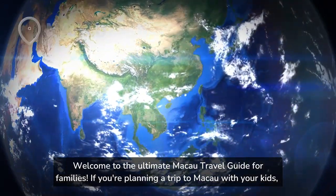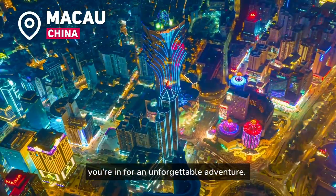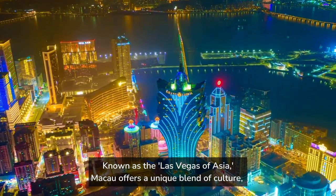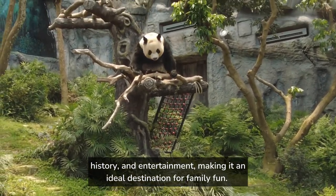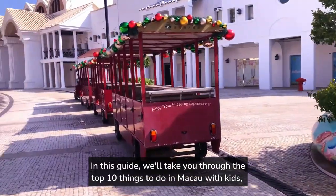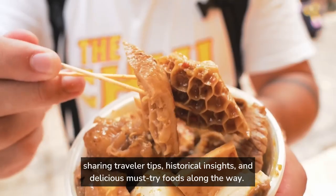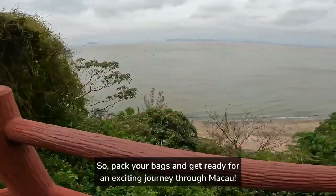Welcome to the ultimate Macau travel guide for families. If you're planning a trip to Macau with your kids, you're in for an unforgettable adventure. Known as the Las Vegas of Asia, Macau offers a unique blend of culture, history, and entertainment, making it an ideal destination for family fun. In this guide, we'll take you through the top 10 things to do in Macau with kids, sharing traveler tips, historical insights, and delicious must-try foods along the way. So pack your bags and get ready for an exciting journey through Macau.